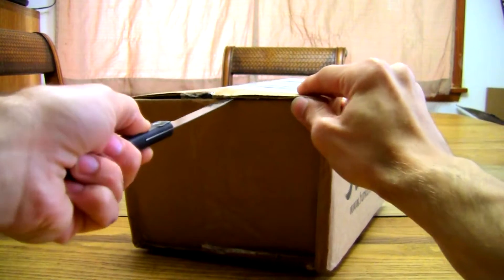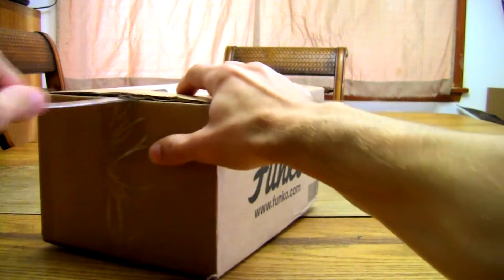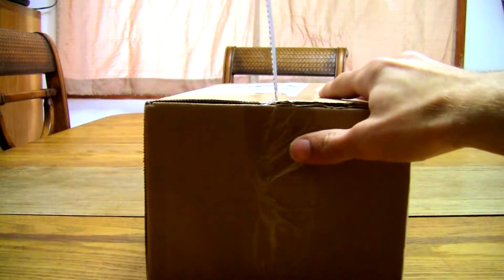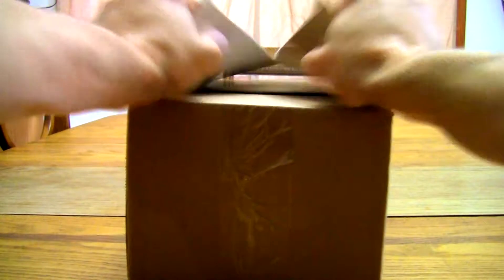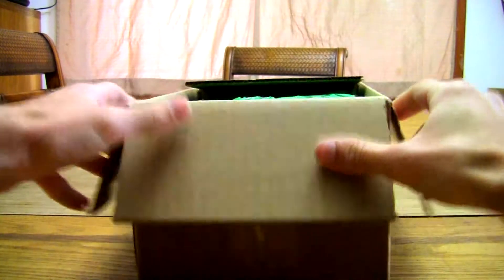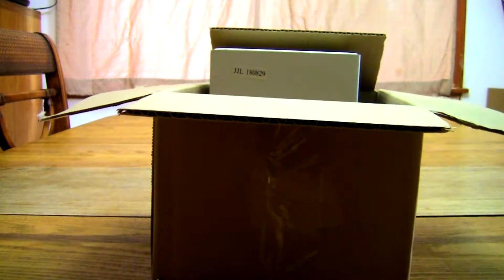I'm going to be extremely careful here as not to damage the product. Let's see what we have here guys. I love how they took precautions with wrapping it up with bubble wrap. And they put it in another box.